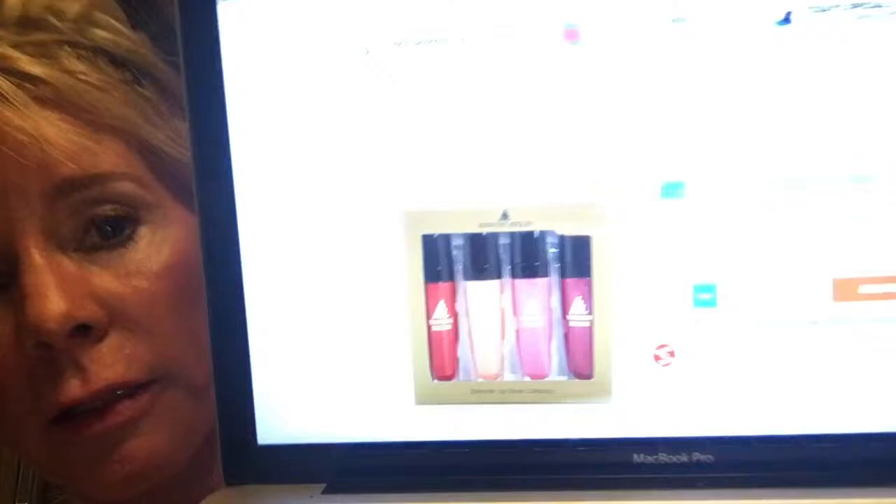Hi everybody! Today we're going to talk about lip gloss. My favorite lip gloss is Marilyn Meglin and I'm going to show you the page on HSN. As you can see it's $26.50 and right now it's free shipping. This is January 2017 so if you're interested you can pick it up yourself.